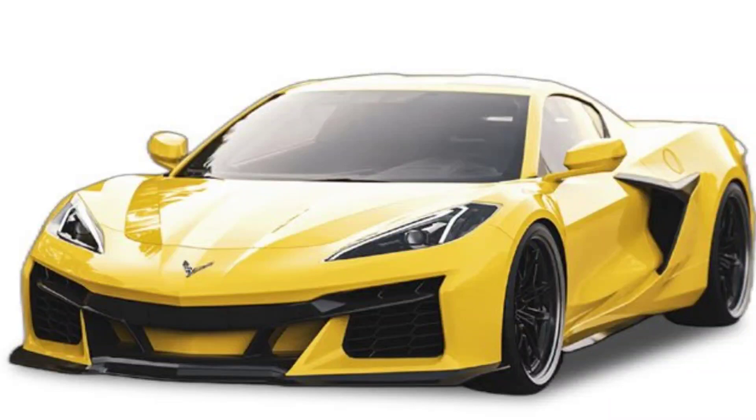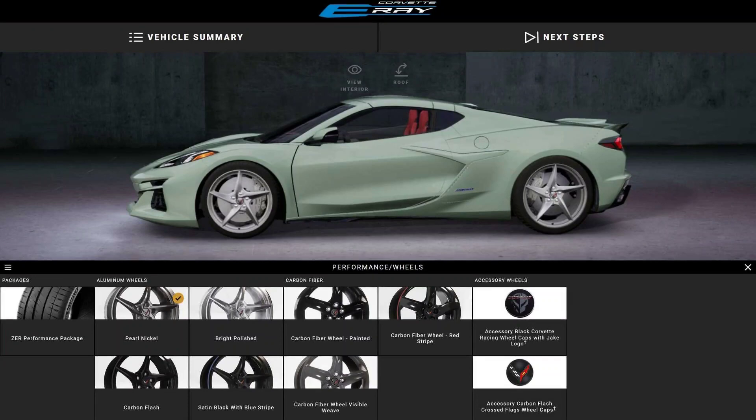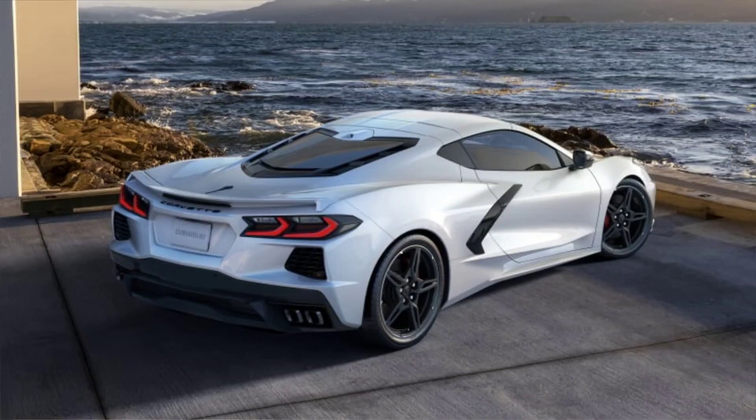The 2024 Corvette E-Ray is based on the C8 generation Corvette Stingray, which debuted in 2020 with a mid-engine layout and exotic car proportions. The E-Ray adds a hybrid powertrain that consists of a 6.2-liter V8 engine that drives the rear wheels and a 160 horsepower electric motor that drives the front wheels. Together, they produce a combined output of 655 horsepower and 650 pound-feet of torque, which is only 15 horsepower less than the range-topping Z-06 model.